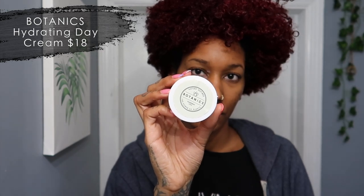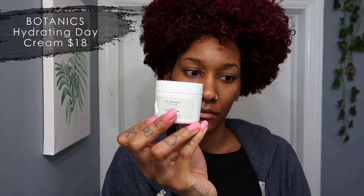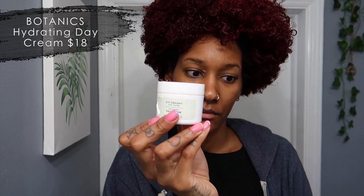Now I'm taking yet another moisturizer — I use the Botanics Hydrating Day Cream. This cream is 81% organic and made with rose hip. I really like it and it's really light too. Just use a little bit. Sorry about the cream on my face — I didn't have my glasses on so I couldn't see it, just ignore that.